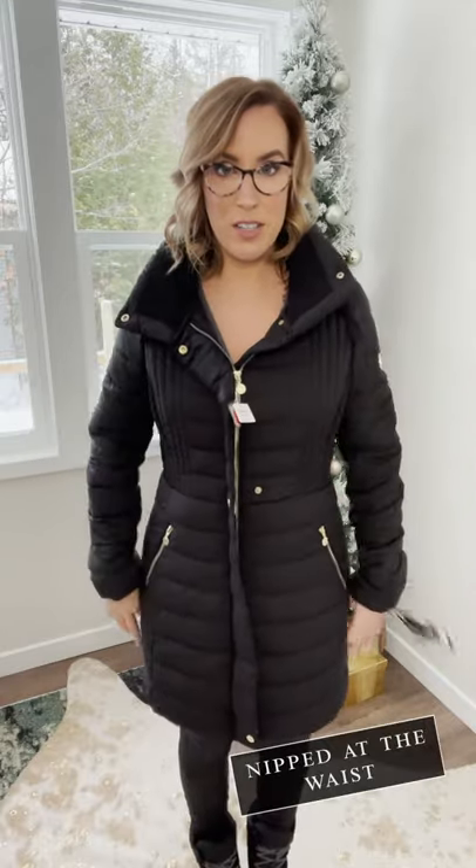I'm going to start with this Bernardo one. I love the black with the gold details — if you guys saw my J.Crew coat video, I always love the black with the gold detail, that's just really pretty. It also has a lot of cool features. First of all, it's nipped in at the waist a little bit, so it gives a little bit more of a figure to you than normal puffers do.